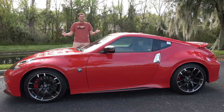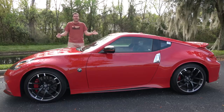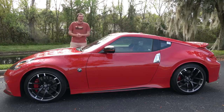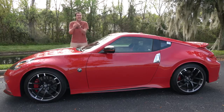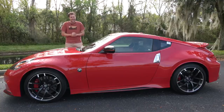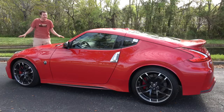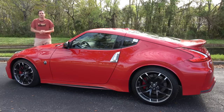The Nismo 370Z also used to only be available with a manual transmission, but they added an automatic option for the 2015 model year. A regular 370Z starts around $30,000, but the Nismo model starts around $46,000, which seems like a lot considering that a Mustang GT has 85 more horsepower and two extra seats for around $6,000 less.